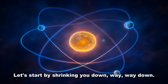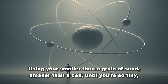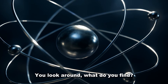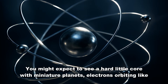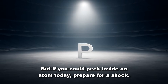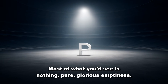Let's start by shrinking you down, way, way down. Imagine you're smaller than a grain of sand, smaller than a cell, until you're so tiny you can step inside a single atom. You look around — what do you find? You might expect to see a hard little core with miniature planets, electrons, orbiting like marbles around the sun. That was our first guess, a hundred years ago. But if you could peek inside an atom today, prepare for a shock. Most of what you'd see is nothing — pure, glorious emptiness.